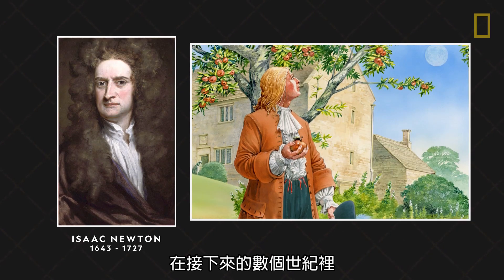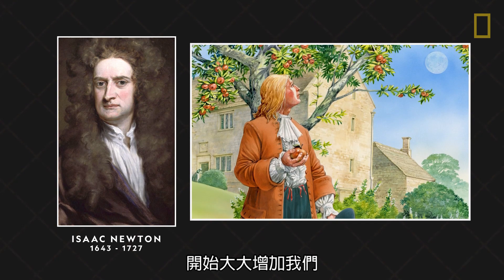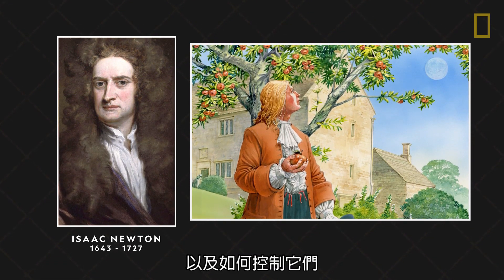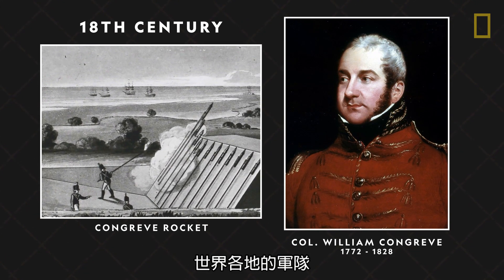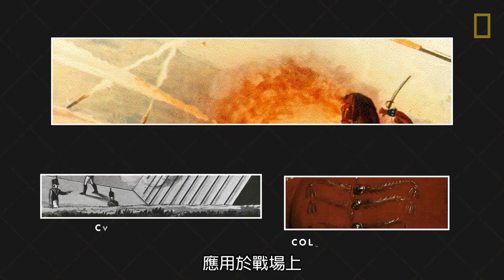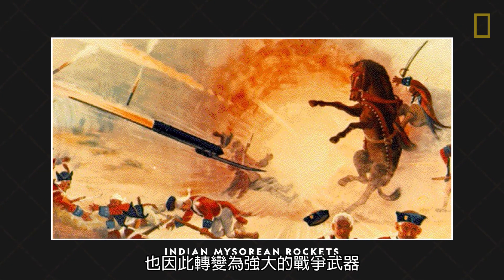During the following centuries, the work of scientists like Isaac Newton and his laws of motion began to greatly increase knowledge into the forces behind rocketry and how to control them. And by the end of the 18th century, military forces around the world began to apply these new scientific understandings to the battlefield, transforming the earlier crude rockets into powerful weapons of war.